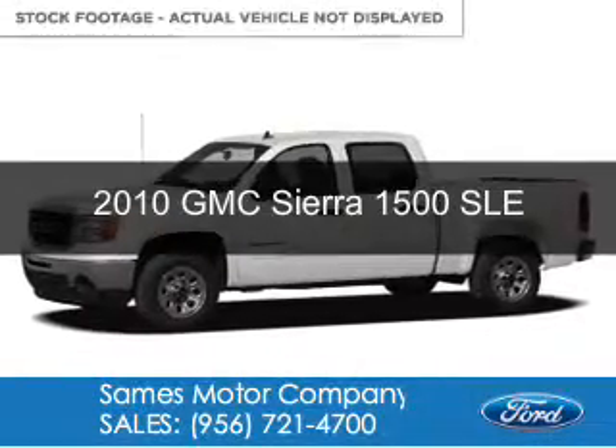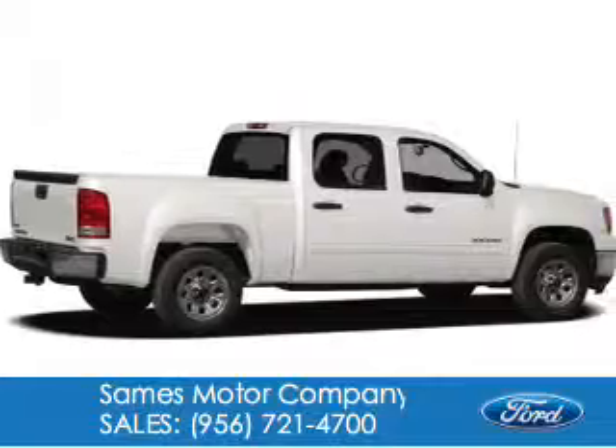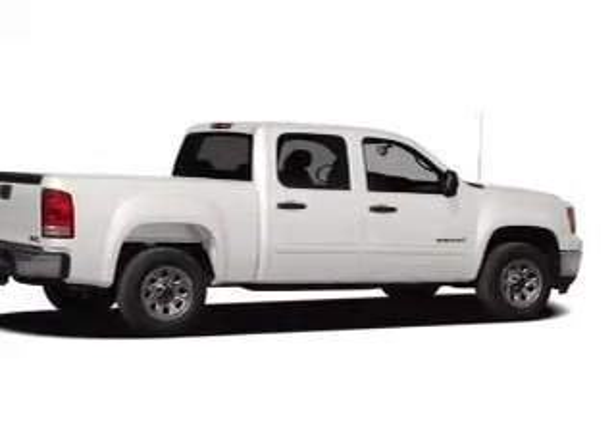This is a used 2010 GMC Sierra 1500, powered by 4-wheel drive, a 5.3-liter 8-cylinder engine, and a 6-speed automatic transmission.